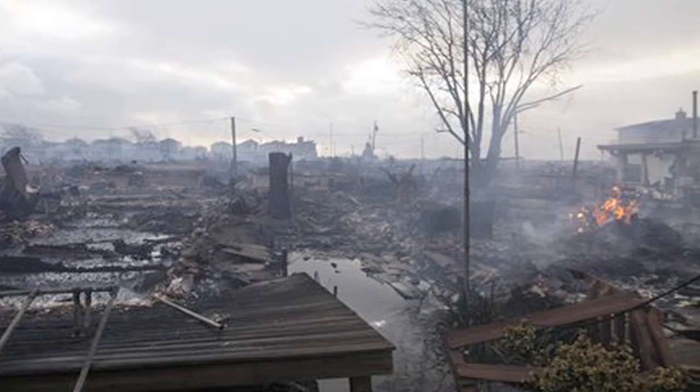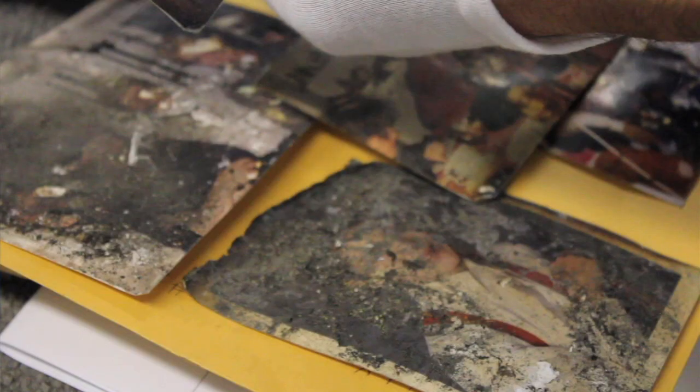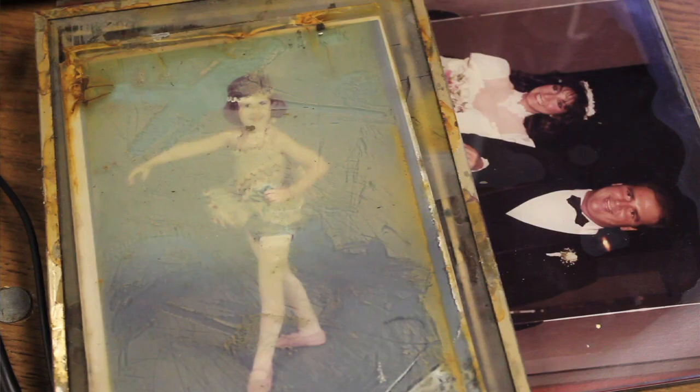We've seen a variety of damage, and I'm sure we'll continue to see different types. Obviously we have the ash and the fire and burn marks. There are going to be a lot that we see with bacterial growth and mold. Typically within 48 hours, you really need to get your photos out of the plastic sleeves and away from the glass. The moisture can destroy the photos and the emulsion on the photos.